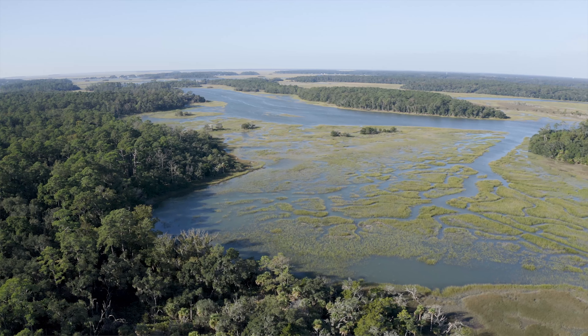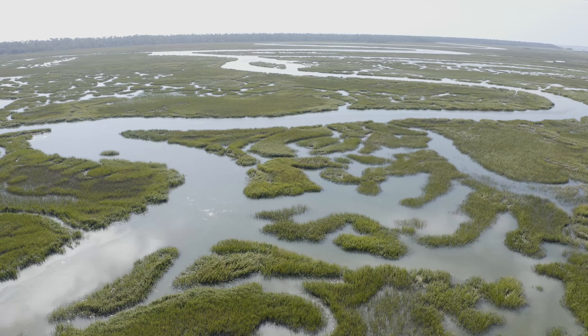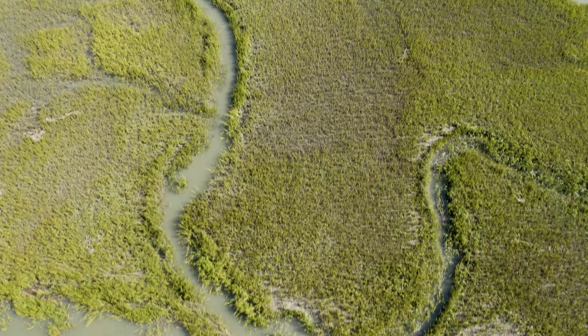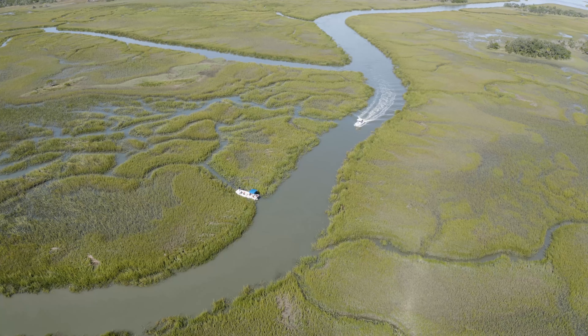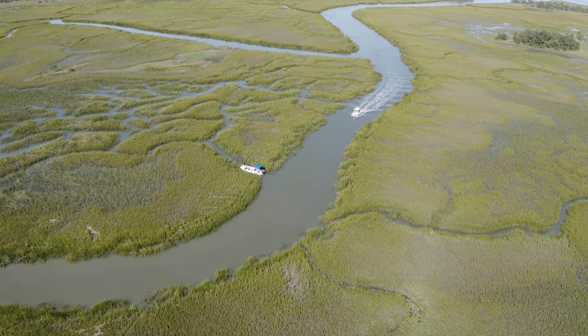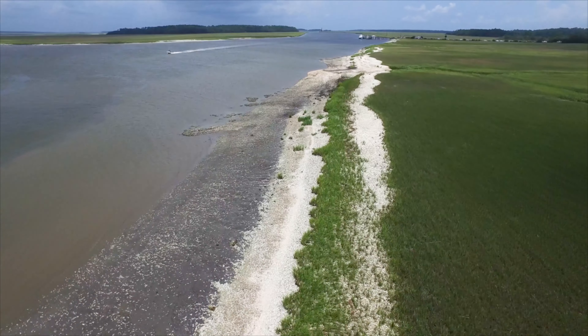Marshes filter nutrients and contaminants from the water and serve as buffers during storms, providing protection from wave energy and hurricanes. It is an absolutely beautiful landscape — I love everything, including the smell of a healthy salt marsh on a moist morning. They really give a sense of place to Georgians, South Carolinians, North Carolinians, and Floridians.